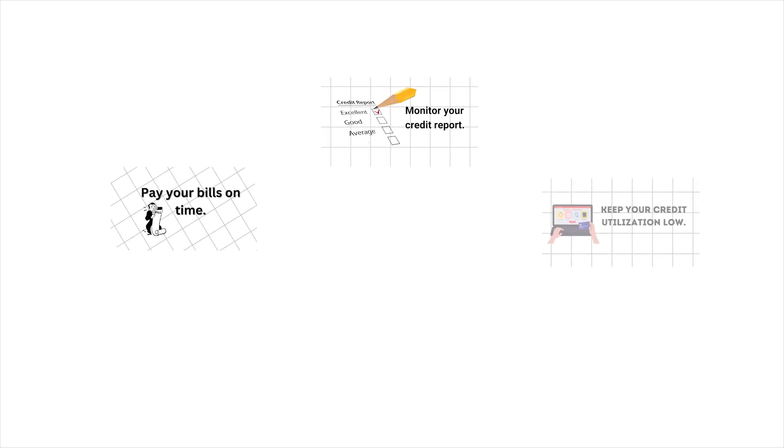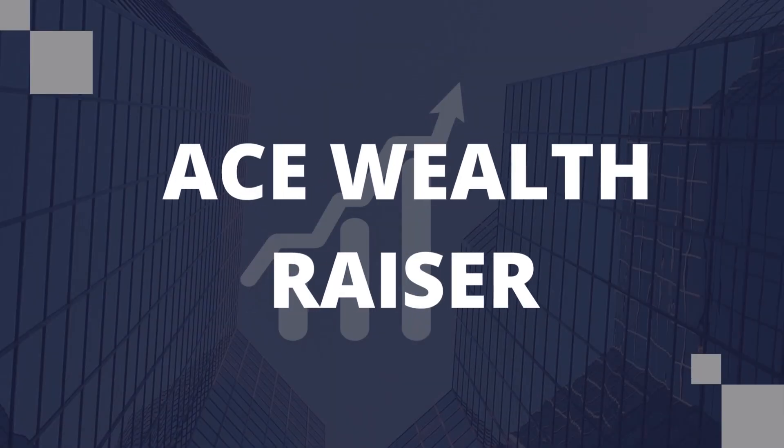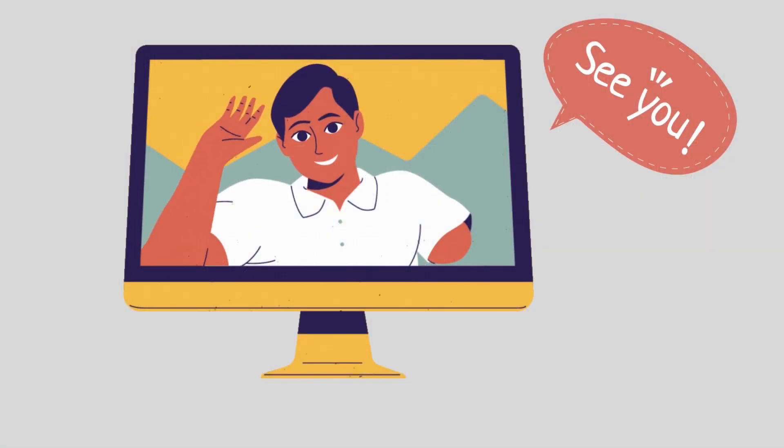In summary, paying your bills on time, monitoring your credit report, keeping credit utilization low, using credit responsibly, and creating a budget are the 5 sure ways to improve your credit score and manage your debt intelligently. This is Ace Wealth Racer, and we'll see you next time.